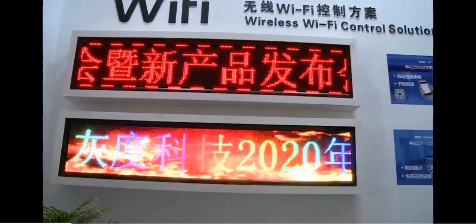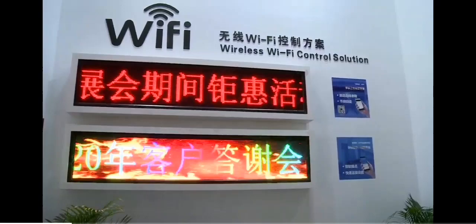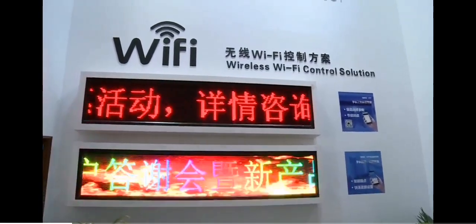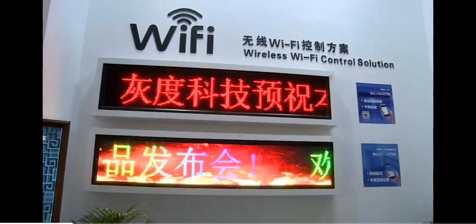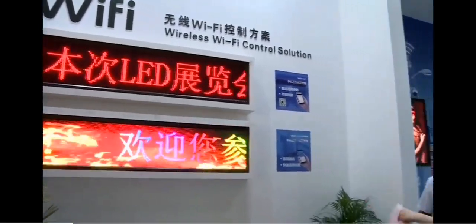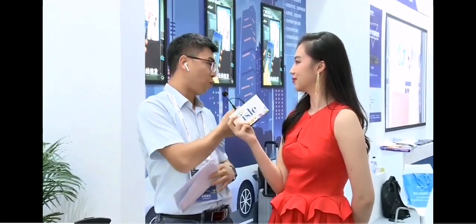Both single color and full color binary billboards are supported. Can you customize the shape or size? Yes, if your customer wants a bigger size or different shapes, all our products support that. Customers can use only a mobile phone to control the display and edit or send programs to the display. Very convenient and easy to operate.